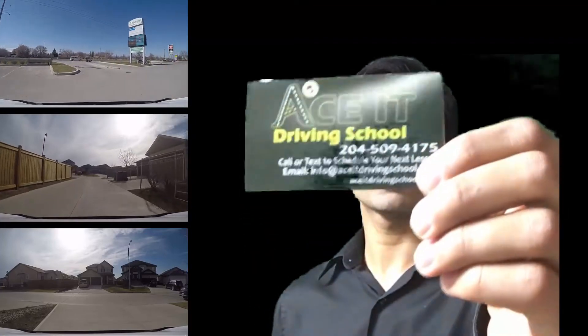Hi there, this is Mandeep from Ace Driving School in Winnipeg, Manitoba, phone number 204-509-4175.